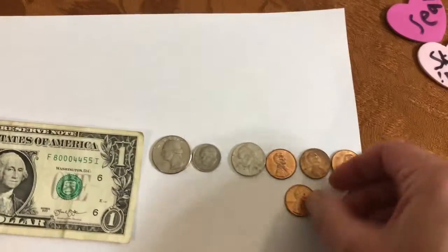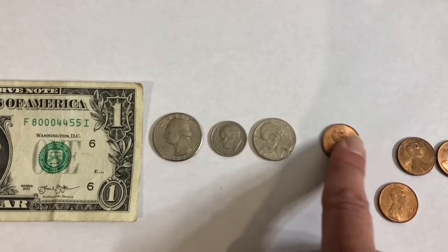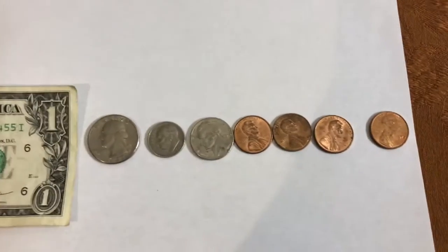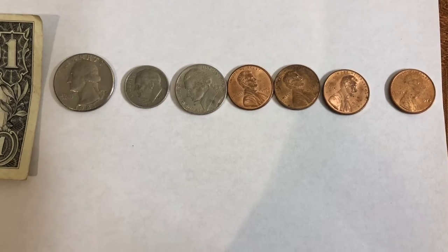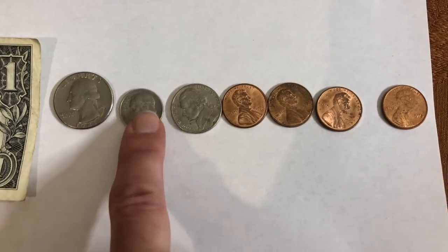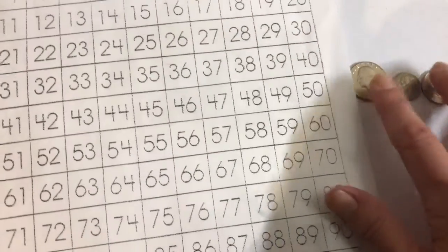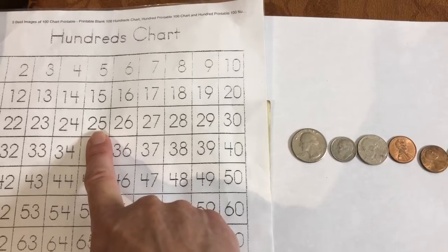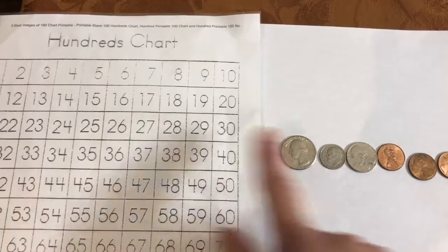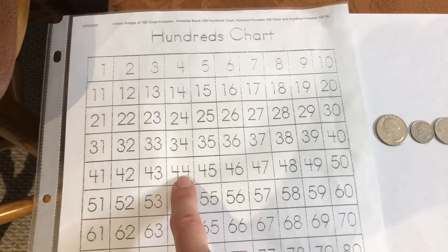Let's take our penny and bring it over. We've been in school 100, 25, 35, 40, 41, 42, 43, 44. The quarter is worth 25. The dime is worth 10. The nickel is worth 5. And the pennies are worth 1. Let's count them again with our hundreds chart. We start with 25, then we add 10 — the dime is 10 — so we're at 35. Now we add the nickel: 5 makes it 40. And then the 4 pennies, count by 1s: 1, 2, 3, 4 pennies brings us to 44.